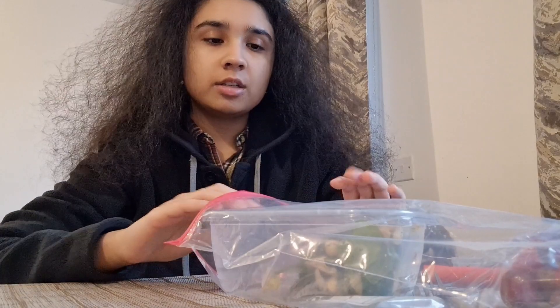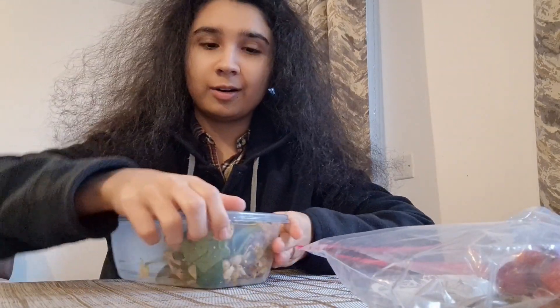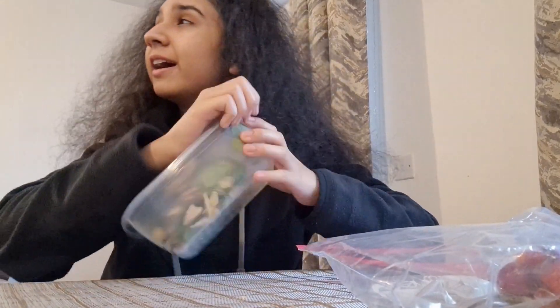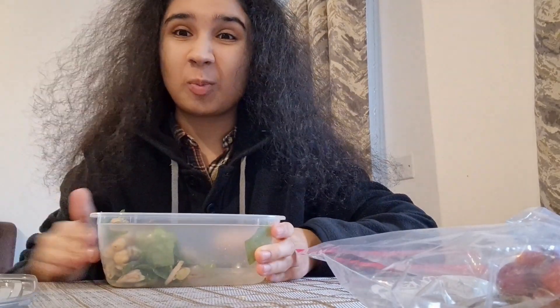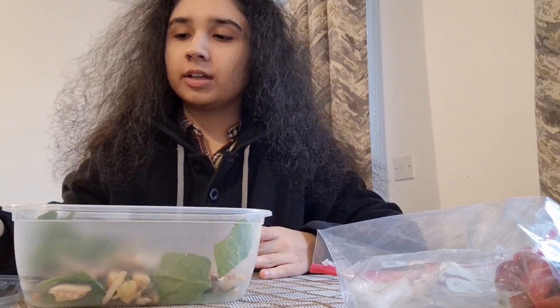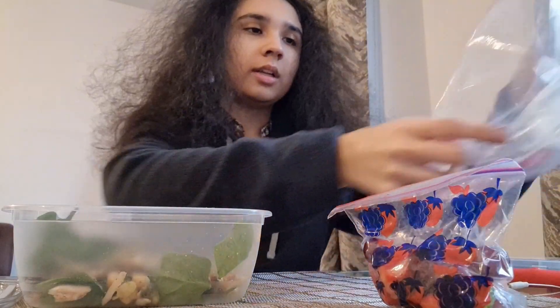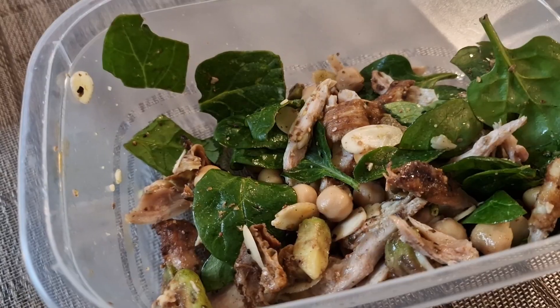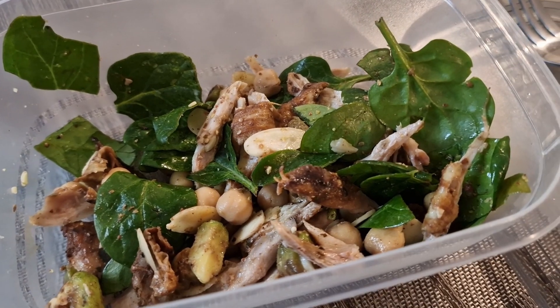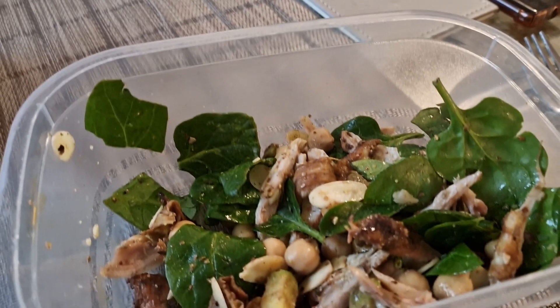I am actually home now. We made it safely. So this was my lunch that I didn't really get an opportunity to eat when I was at uni, so I'll show you that. It's basically a salad that I make — I also have fruit, a fruit bag alongside the salad. That was supposed to be my lunch which I'm going to eat right now.